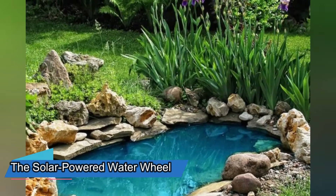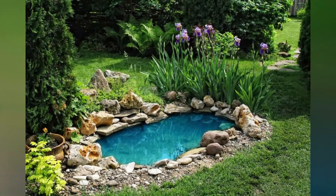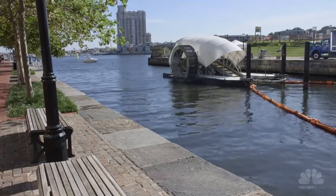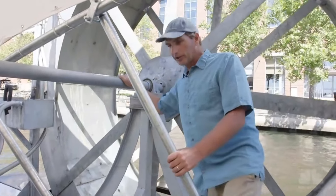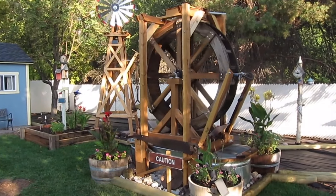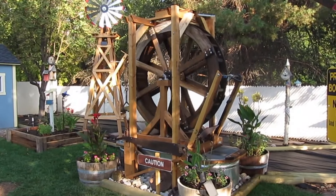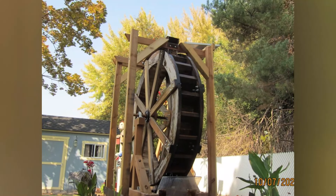You have a beautiful pond in your backyard, but you feel like something is missing. You want to add some charm and movement to your water feature, but you don't want to spend a lot of money or electricity. The solar-powered waterwheel is a lovely addition to any pond — it spins with the power of the sun and creates a soothing sound of flowing water. The waterwheel is made of durable wood and comes in different sizes and colors.